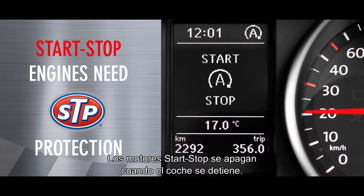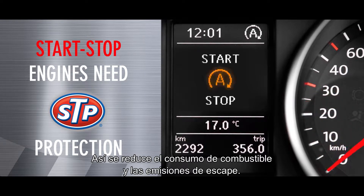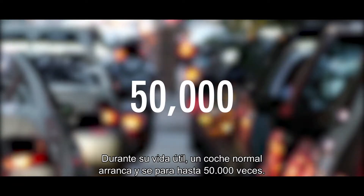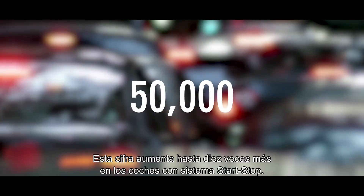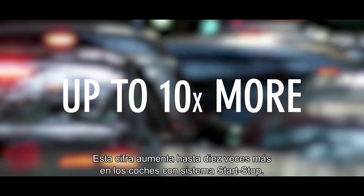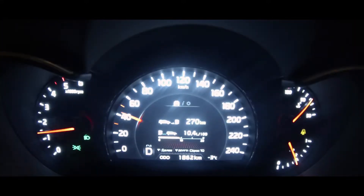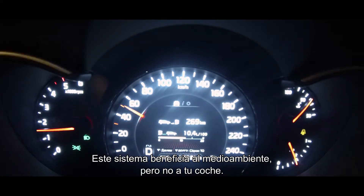Start-stop engines turn off when the car is stationary, which reduces fuel consumption and emissions. A normal car starts and stops up to about 50,000 times in its lifetime. This figure rises to up to 10 times more for cars with start-stop technology. So it's great for the environment, but not for your car.